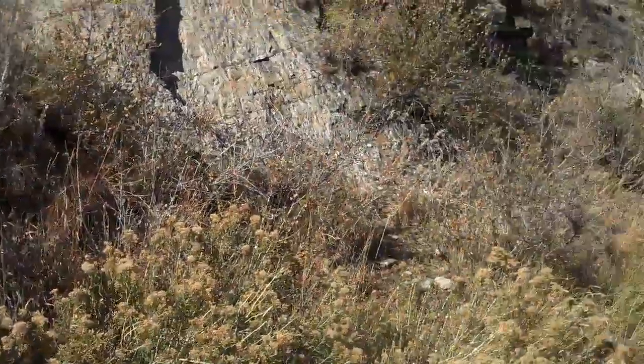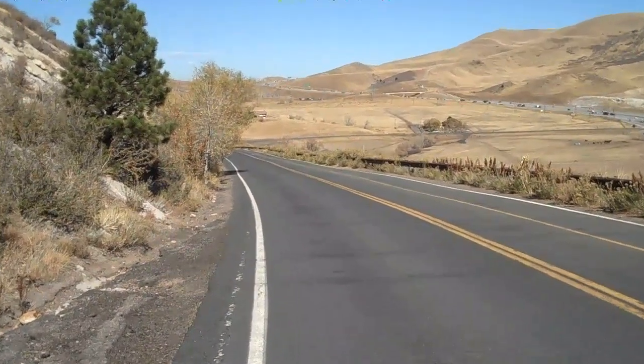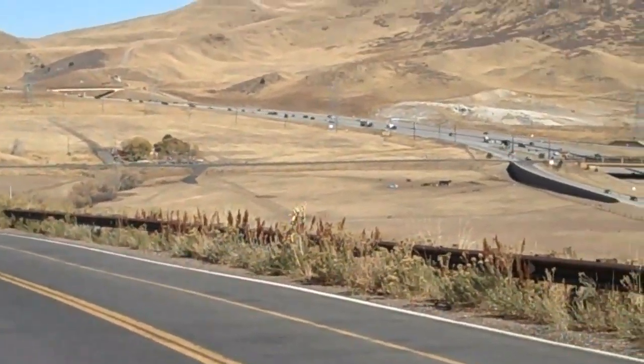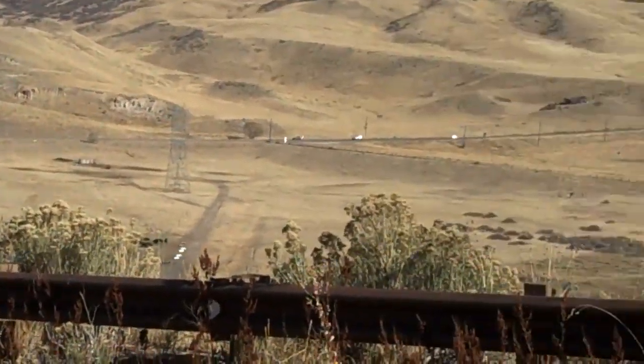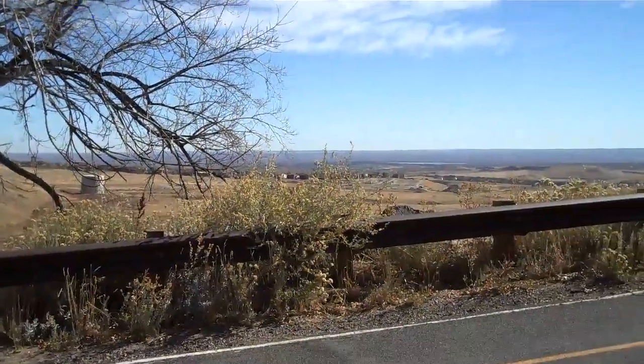This might be a good time to re-situate ourselves. As we look back down where we came from, down at the bottom, you can see E-470 there. And if we look out across 470, you can look into what geologists call the Denver Basin.